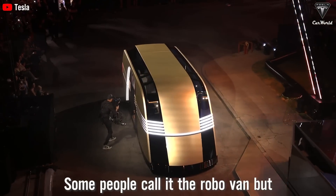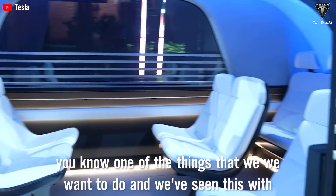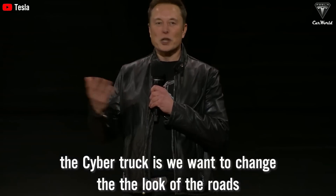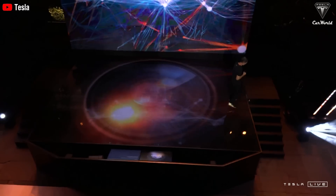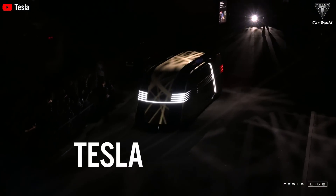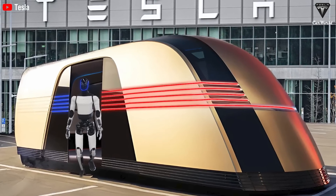Some people call it the RoboVan. One of the things that we want to do — and we've seen this with the Cybertruck — is we want to change the look of the roads. The future should look like the future. At Tesla's We Robot event in LA on Thursday, Elon revealed a huge surprise new vehicle: the Tesla RoboVan. It's this weird-looking, vacuum-like van that Tesla says is capable of driving itself.